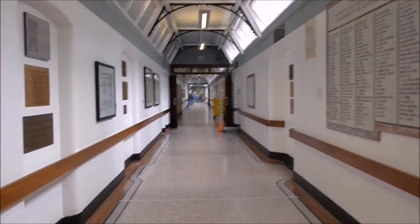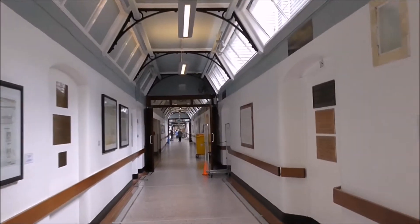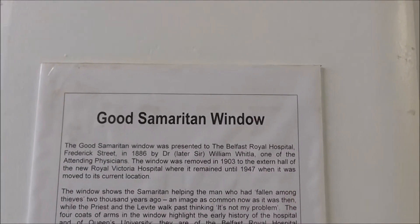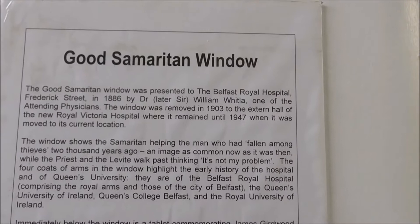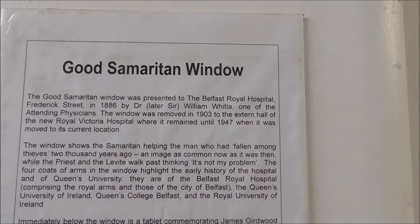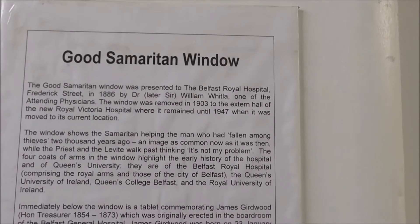This is the Victoria Corridor and there's a lot of history up on these walls. This is the Good Samaritan window information and it was donated in 1886 by Sir William Whitla. Of course he's connected to Queen's, one of the attending physicians.